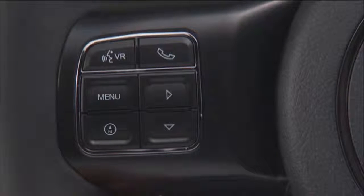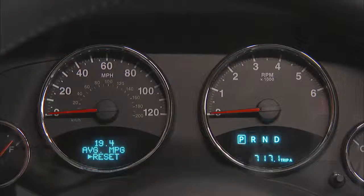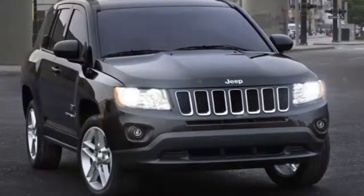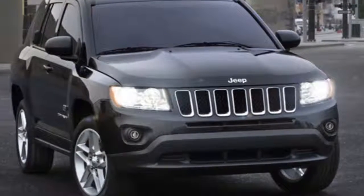Your EVIC will allow you to customize your vehicle's personal settings just the way you want. You can set up your vehicle your way. For example, you can choose how long you'd like your headlights to stay on after you turn your ignition off. It's a nice feature to help light the way to your door.